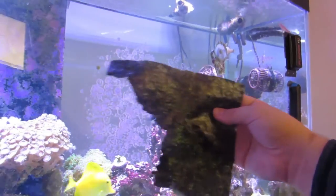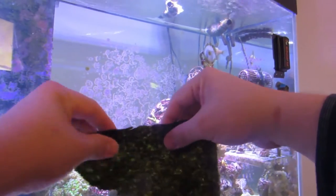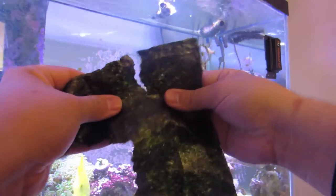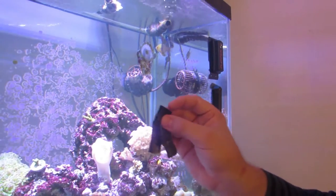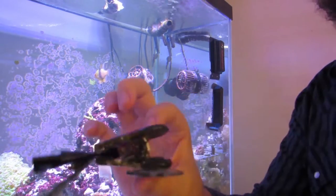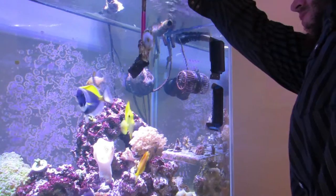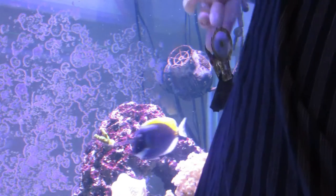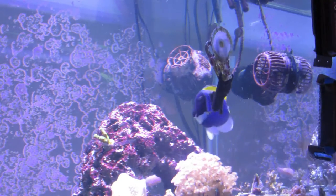The way I use nori and feed it to my fish is that it usually comes in a large sheet, so I just rip off a section, roll it up, and then fold it in half. Then I have a seaweed clip that I've been using for years in my tank. I just pull that out, clip the nori to the seaweed clip, put it back in the tank, and lower it down about midway in the tank — that gives everyone an equal opportunity to get themselves a piece of nori.